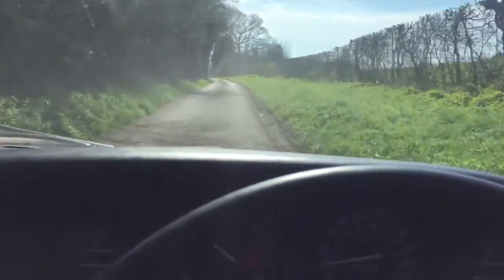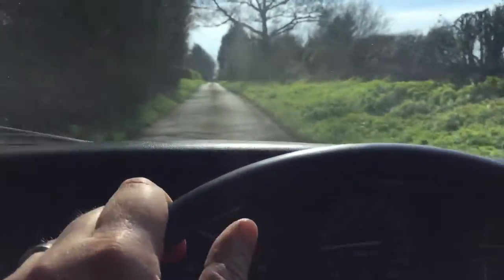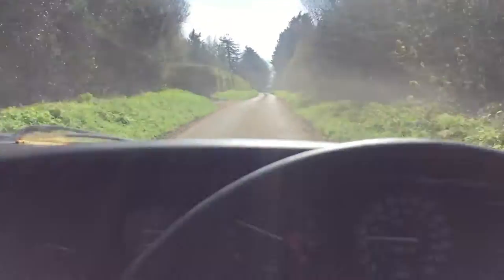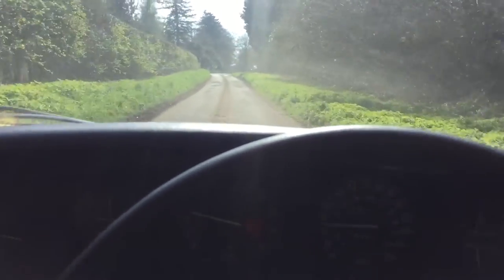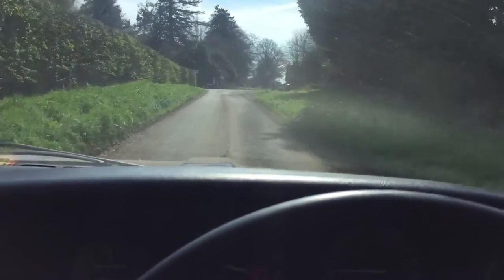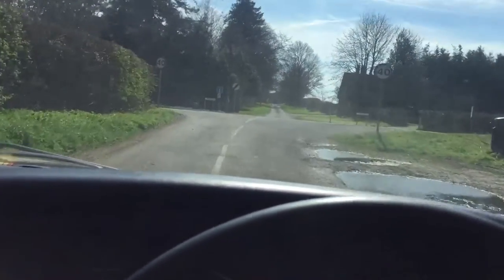Hi folks, welcome to a test drive video for a Rover 3.5S P6 1976, one of the last ones off the production line. This one's an R-Edge just like the Rover SD1. In fact, this car is also Mexico brown just like the Rover SD1 was launched in. It was a launch colour for the SD1. Same year, 1976.